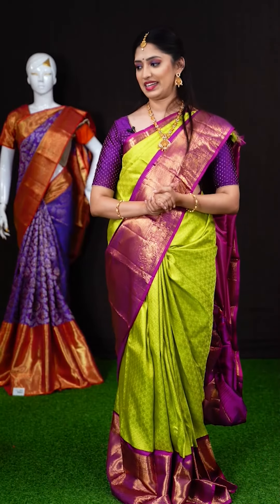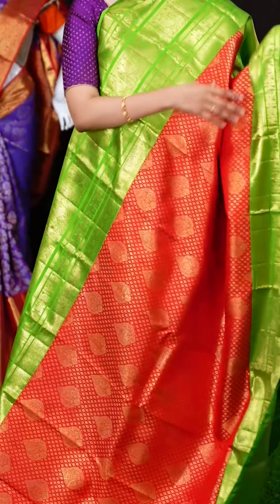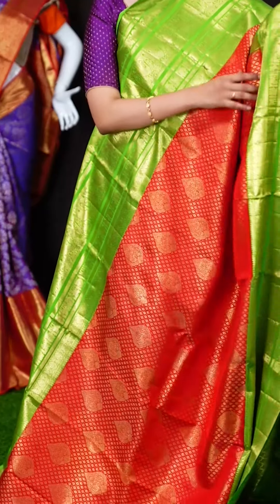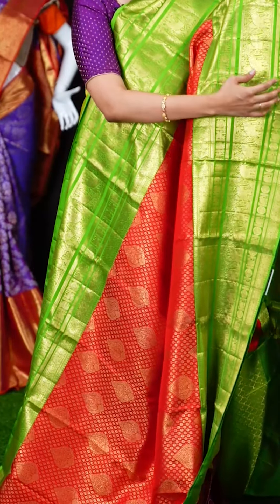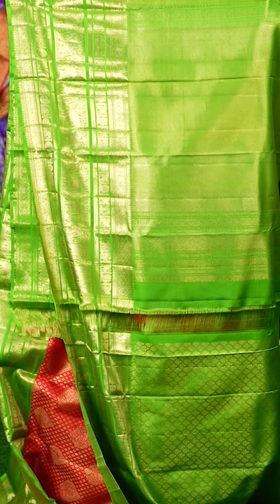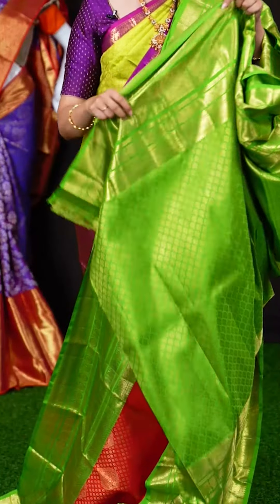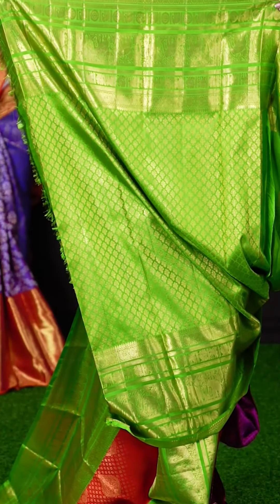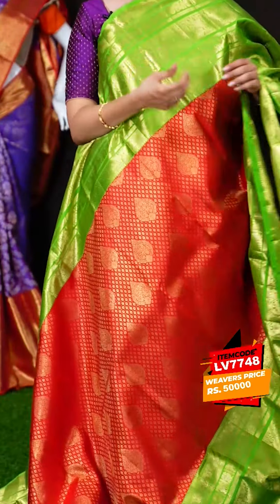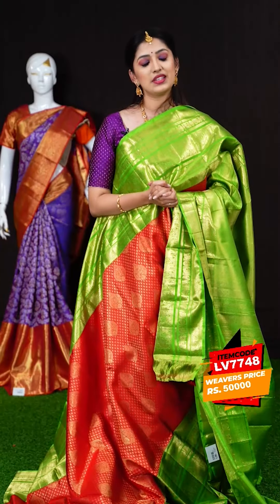We have another beautiful color combination of red and green. This is a bright red saree with padded green on the borders. On the body we have micro floral booties. The border is a both-equal green designer broad border. The pallu is a beautiful contrast jacquard pallu. The blouse is a green color brocade blouse with designer border. This is the usual color picked by most bridal wear. The item code is LV7748 and the weavers price is Rs.50,000.